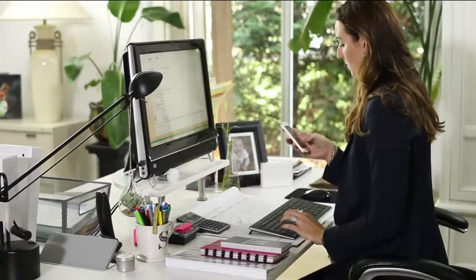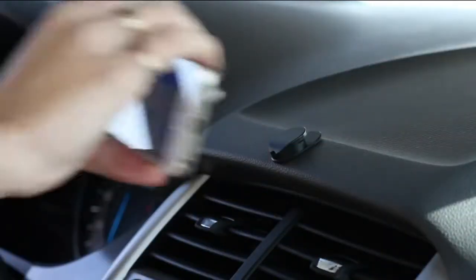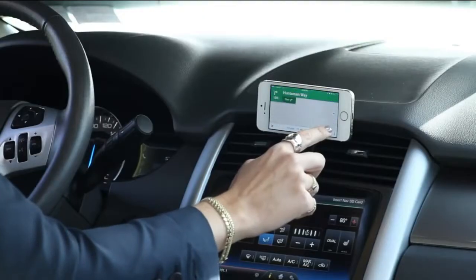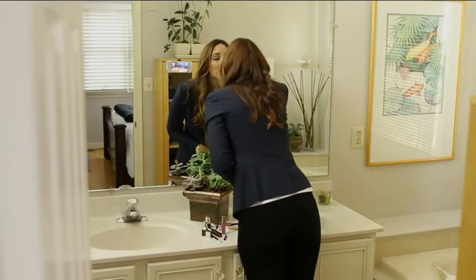Because how many times are you watching a movie on the plane or listening to your playlist and you're tired of picking it up, watching the glare, navigating through and whatnot? This is going to be the accessory you can't live without.